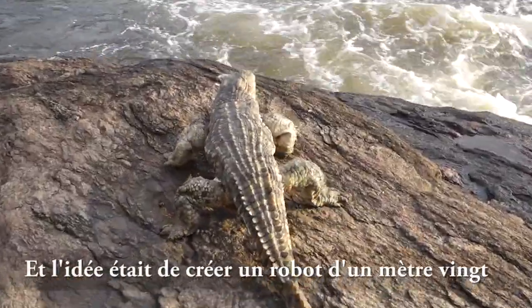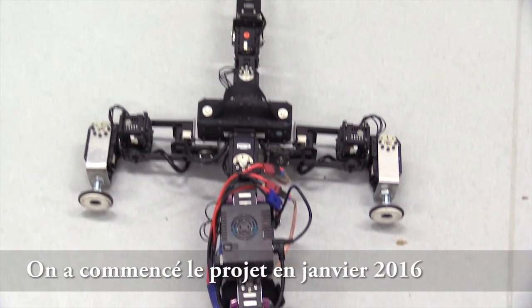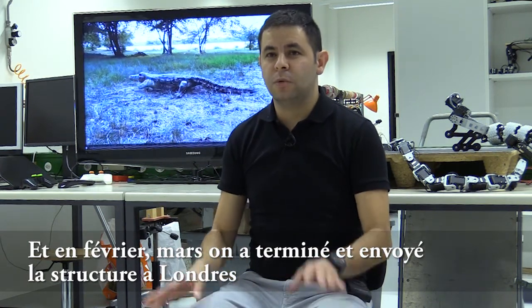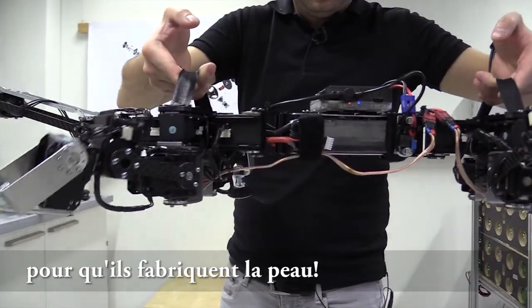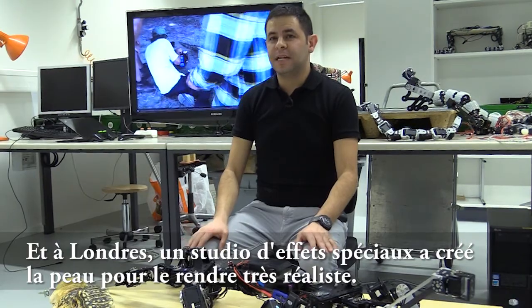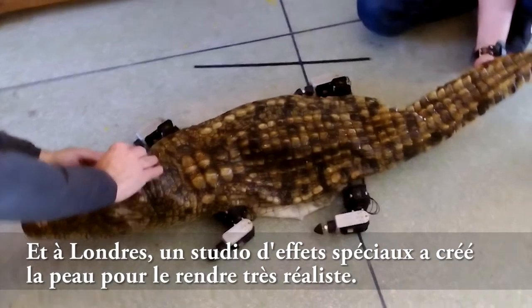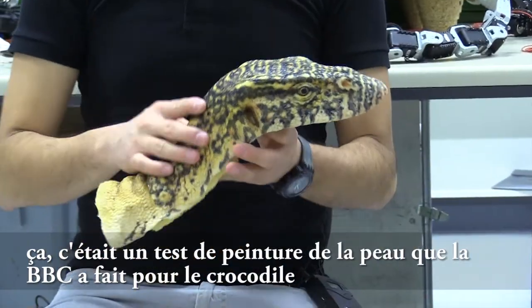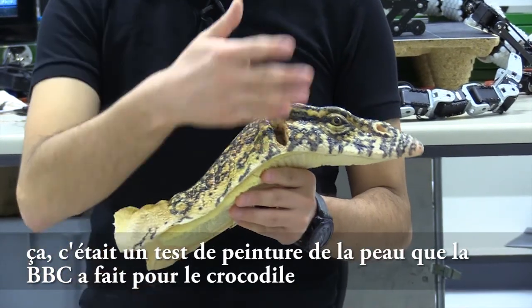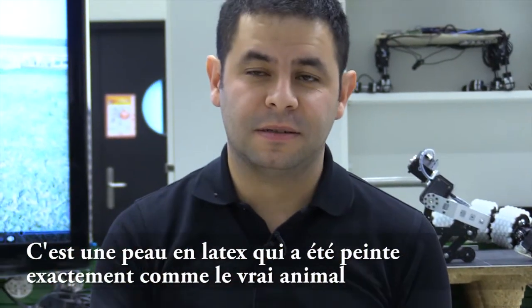The idea was to create a robot of 1.20 meters. The project started in January 2016 and by February and March we had it finished, then sent it to London where they were making the skin. We created a crocodile skeleton, and a special effects studio in London created the skin to make it really look like a real crocodile. This was one of the tests of the painting of the skin — it's a latex skin painted exactly as the real animal.